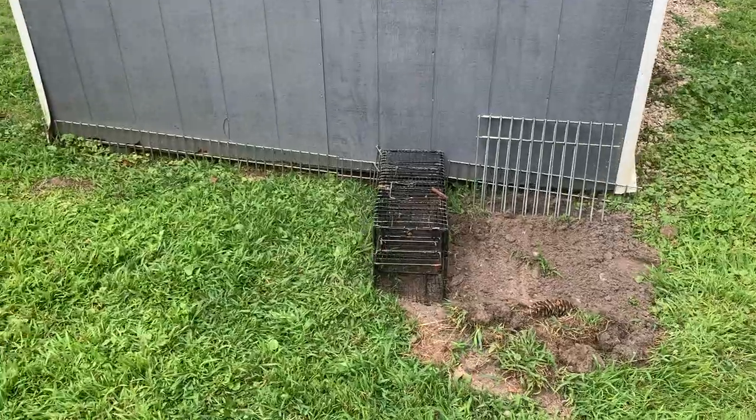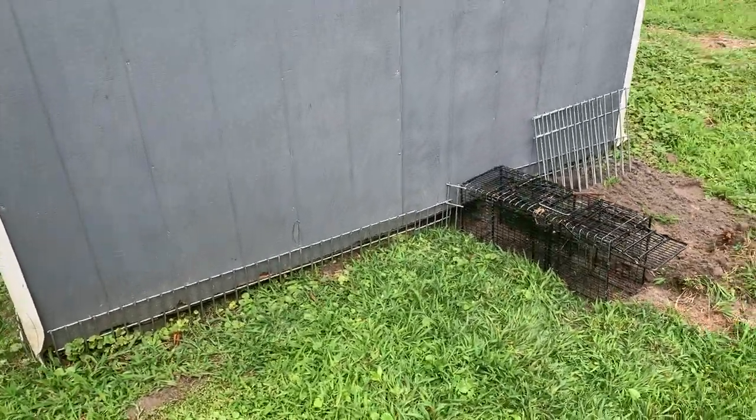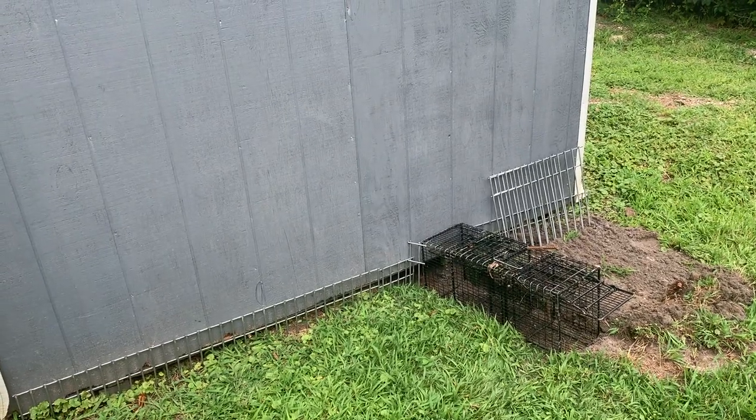What we have here is a DigDefense that we installed around the entire perimeter of the shed, and then set up a positive set over the main burrow.